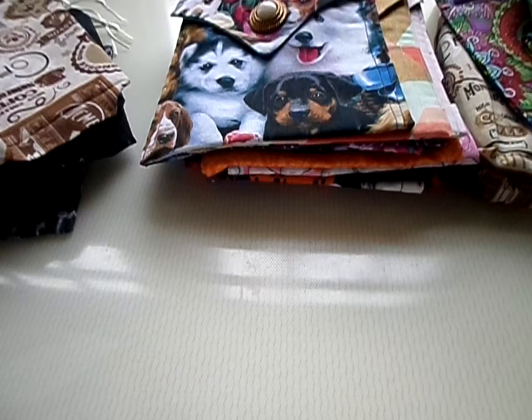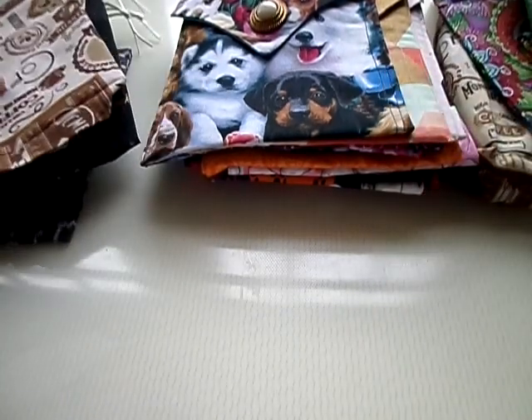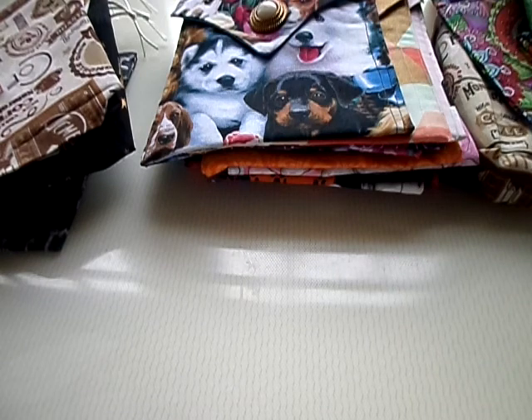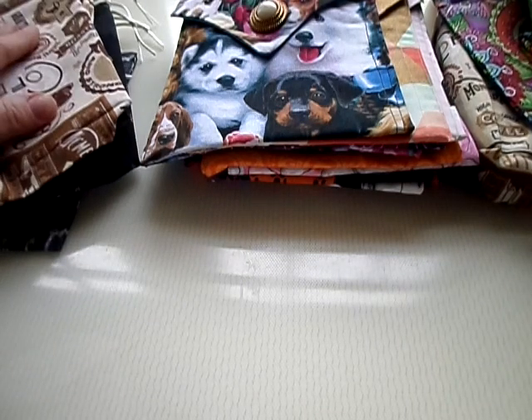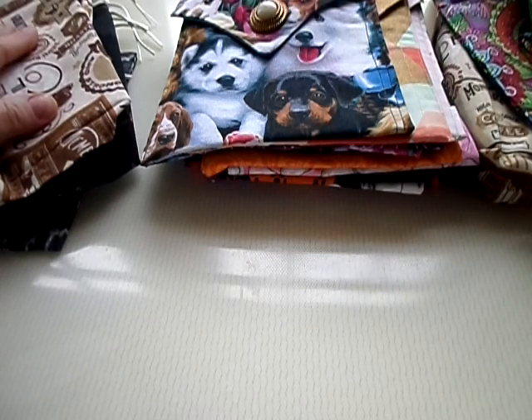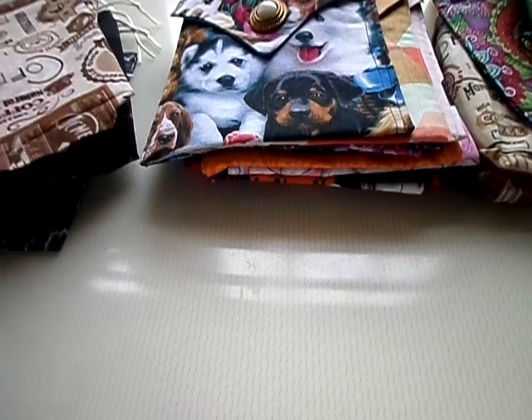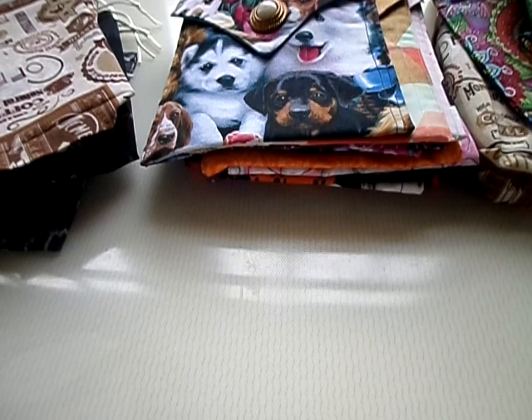Hi everyone, Jana Boyer here. Today I'm really excited to show you some of the bags that our son Noah makes by hand. He has created the pattern for everything you're going to see today, and we have them on sale at sheaboyer.etsy.com — that's C-H-E-Z-B-O-Y-E-R.etsy.com. I'm also going to be putting up some aromatherapy pouches to hold aromatherapy inhalers and rollers soon.